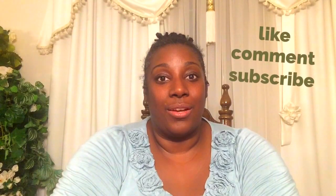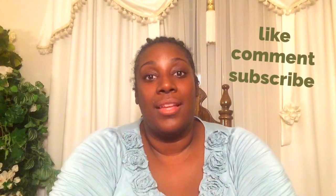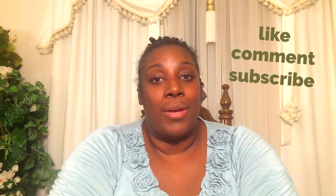That's the haul. I hope you enjoyed it. Thank you so much for watching — like, comment, subscribe. If you enjoy videos like this, comment below and I can do more hauls. Thank you so much, and until we meet again, have a very blessed day.